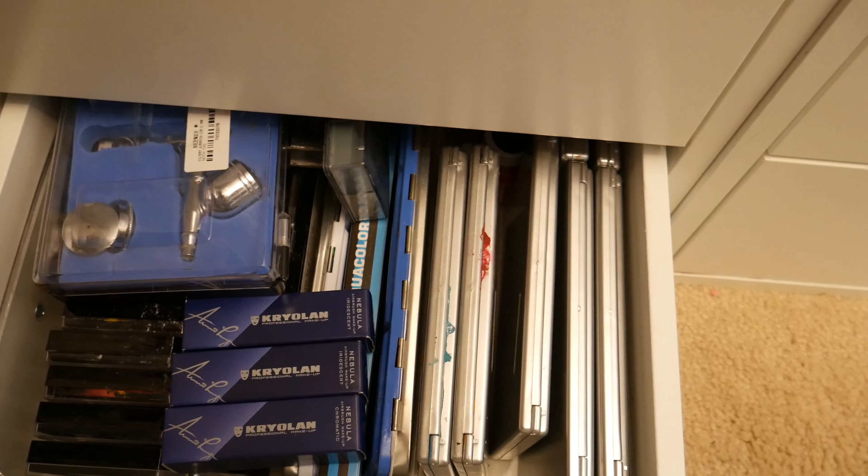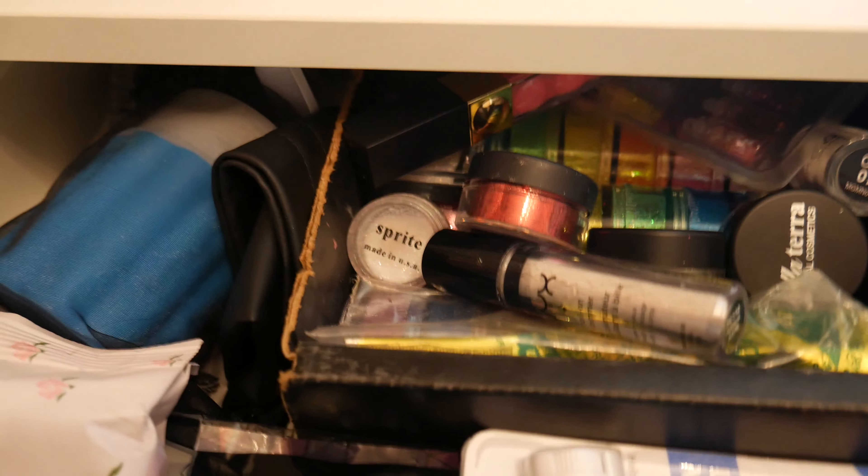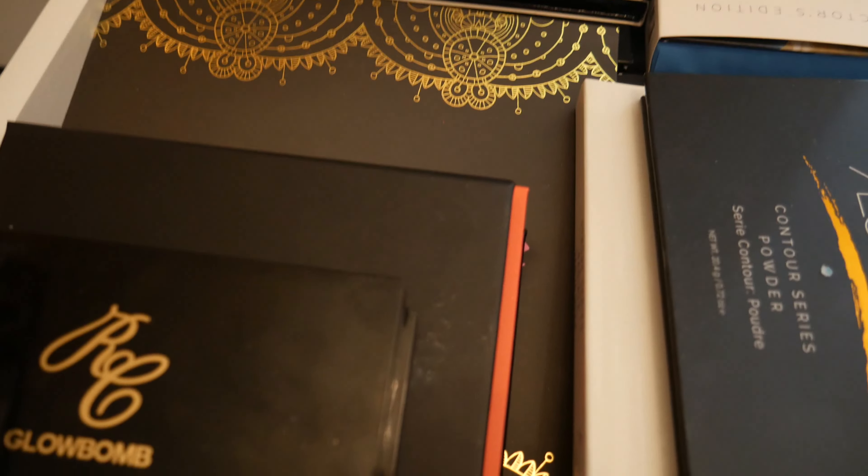Right here is my liner drawer and mascaras. Then this last drawer is hard to open because I have an airbrush machine in there — so in here you can see I have my Paradise palettes, my Kryolan airbrush foundations, the Prisma paints, my airbrush machine, and my Makeup Forever flash palettes are in there also. You can see how hard it is to open!